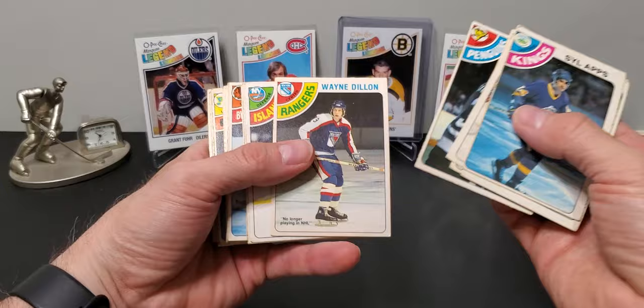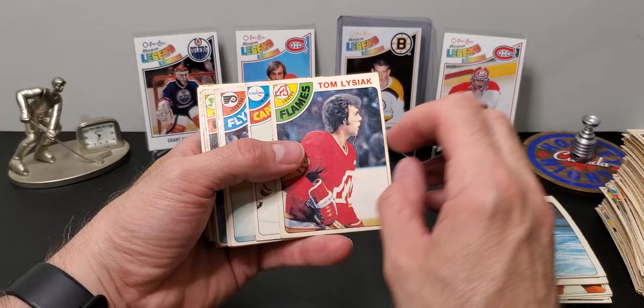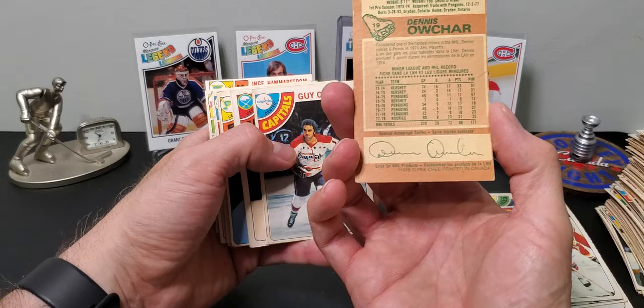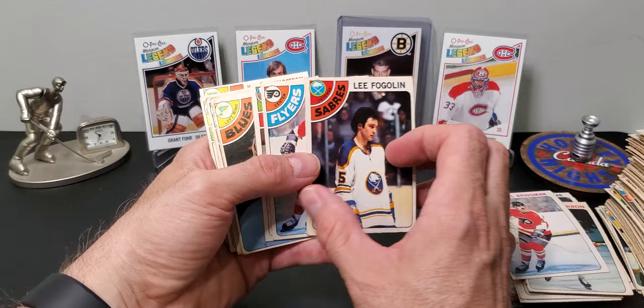Just going to go through — I still have this stack and another big stack. Islanders Drew. Tom Lysiak — I think he had a big suspension for tripping a referee on purpose, kind of funny. I think it was 20-ish games back in the day, I'll have to look that up. Dennis Ochar — interesting name. Mel Bridgman.